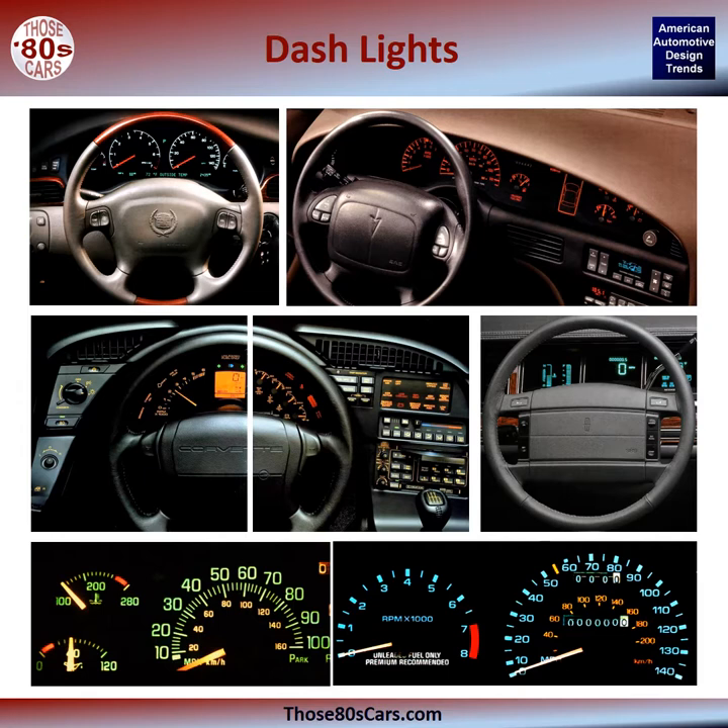First, do analog gauges make cars sportier? At first, digital readouts implied greater technical prowess and achievement. As digitalization proliferated, a backlash from purists decried the use of digital instruments in sport cars. Yet manufacturers believed that a quick glance at digital gauges was faster to read, allowing the driver to rapidly return their eyes to the road. Some cars combine both analog and digital instruments for the same function — speedometer, tachometer, fuel, etc. — giving the driver the best of both worlds. What are your preferences?